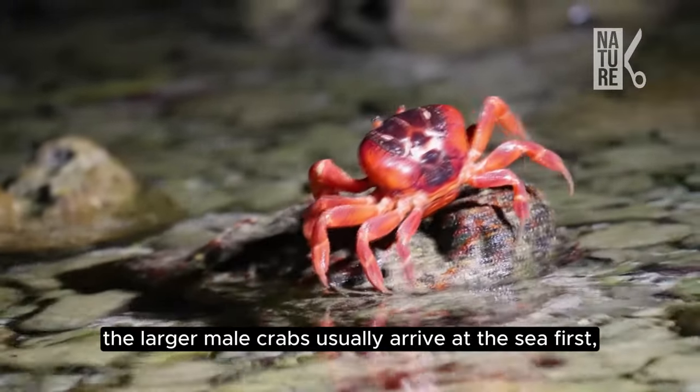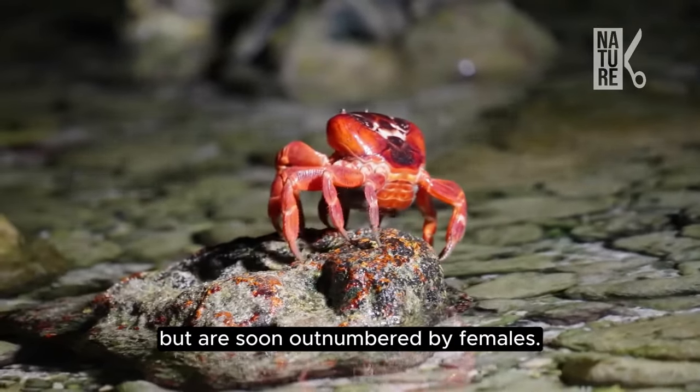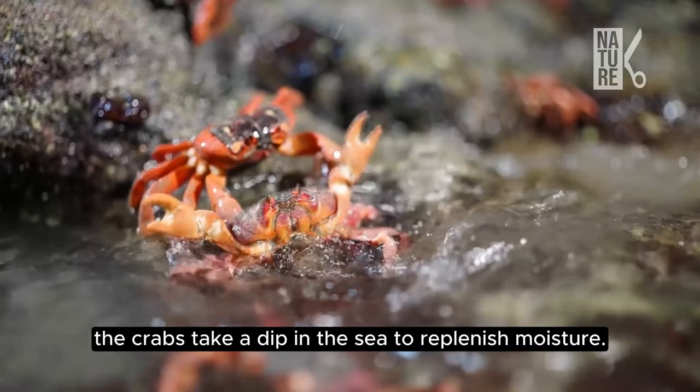The larger male crabs usually arrive at the sea first but are soon outnumbered by females. After their arduous journey from the plateau, the crabs take a dip in the sea to replenish moisture.